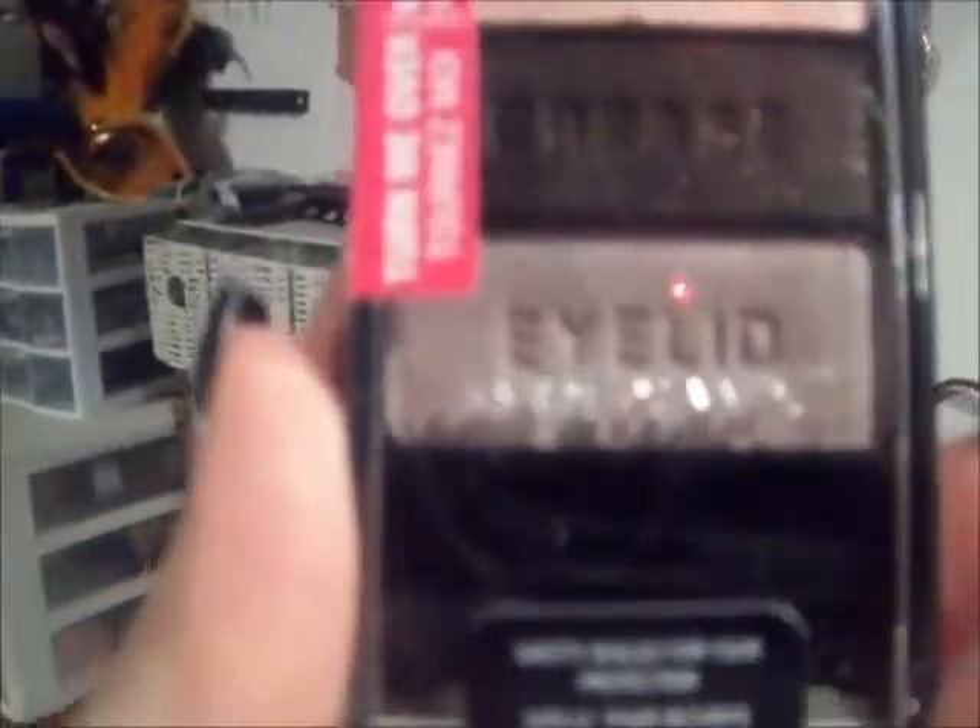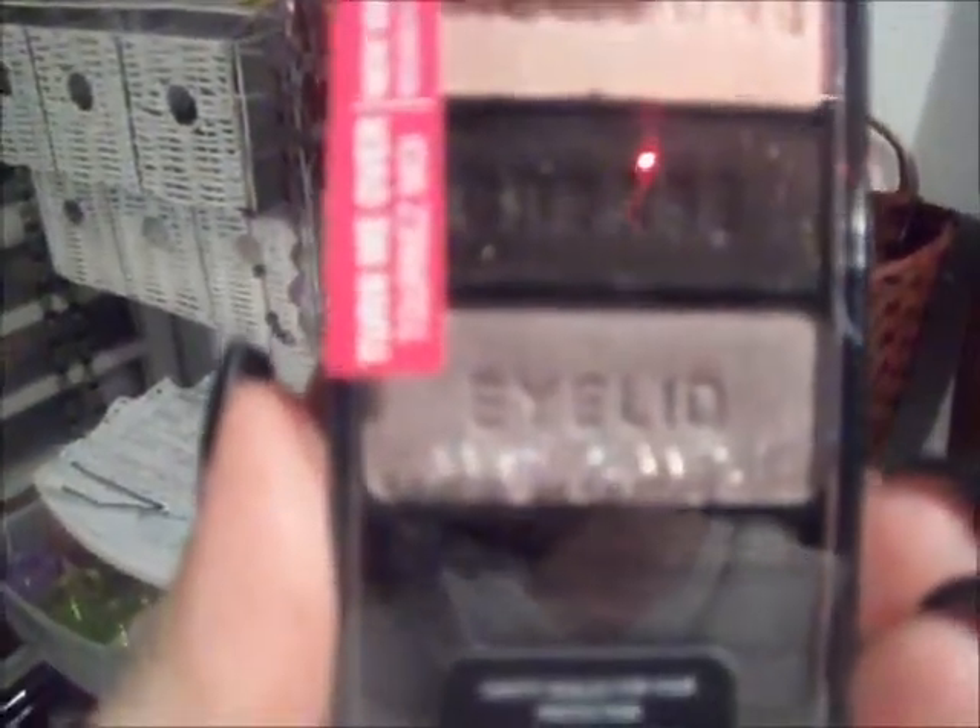Okay, then we move over to the Wet n Wild palettes. This one I don't think I've even opened. So this is called Silent Treatment, and it has like a beige in it, a dark dark brown with glitter, and I don't know how to explain this color — it's like a gray-brown. So I have that from Wet n Wild.